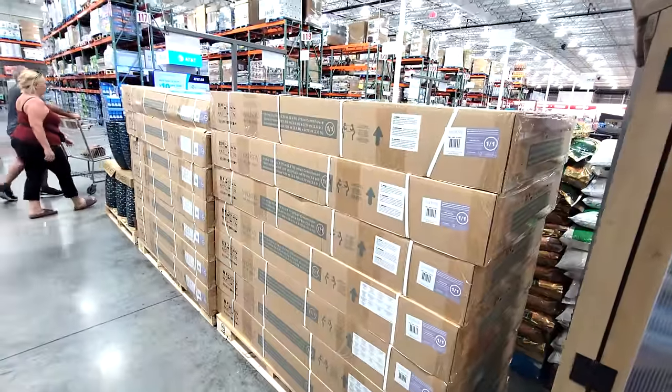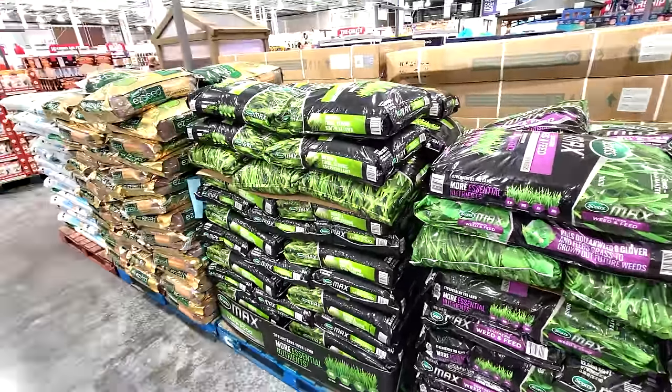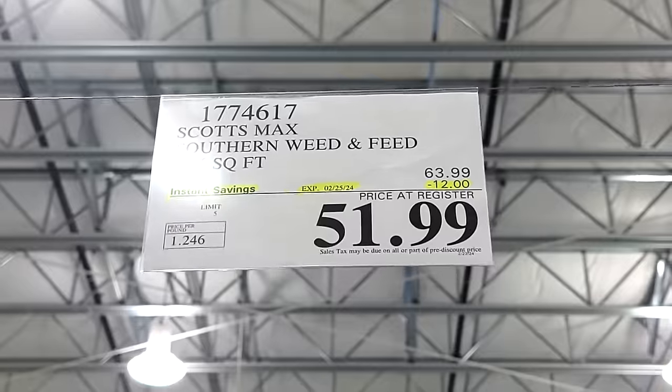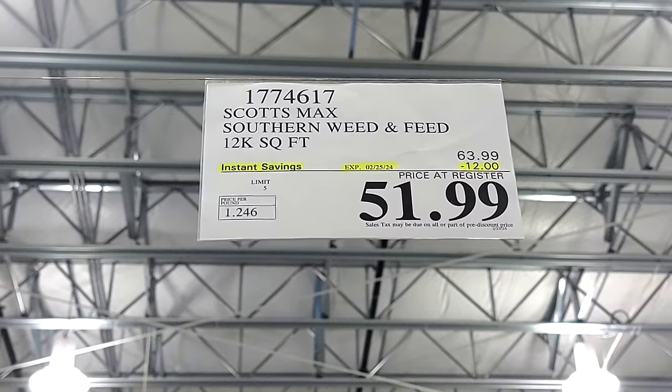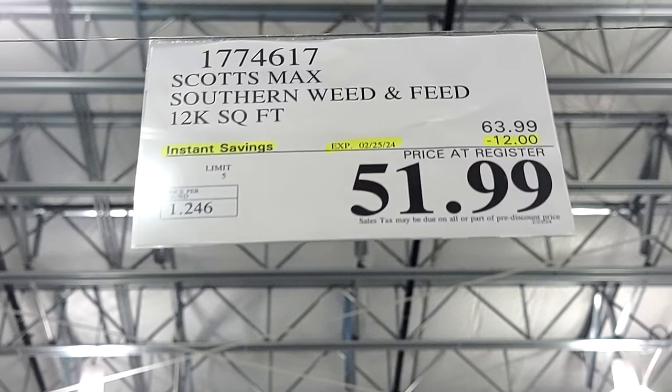I was protesting all the fertilizers and weed and feed last year because prices had gotten so unbelievably out of control. But here at this Costco flash sale, they just got the Scott's Max Southern Weed and Feed in stock and they're $12 off.